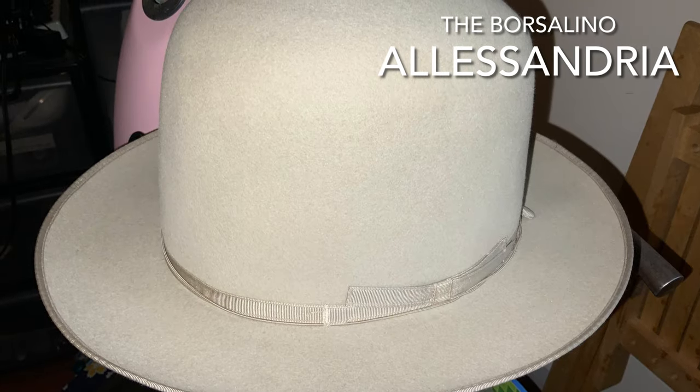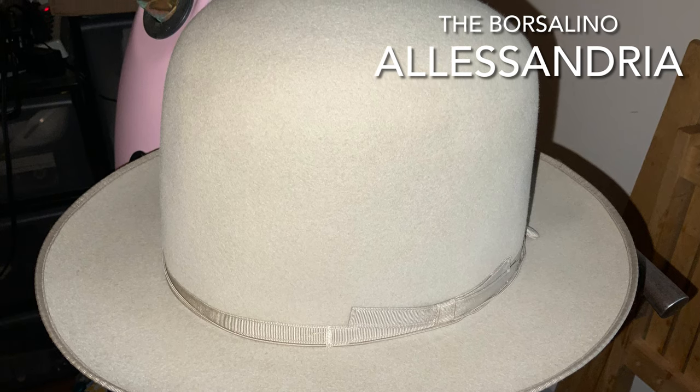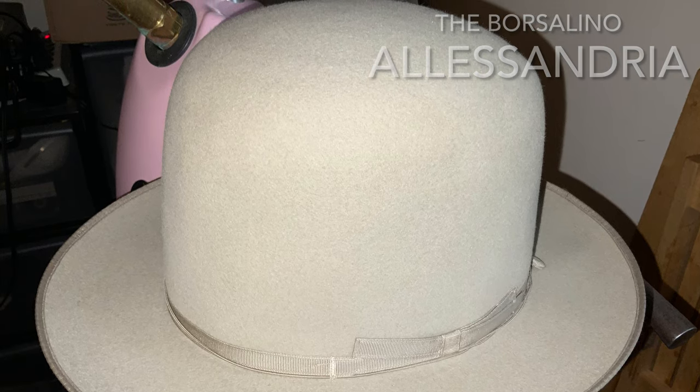A lot of people have been talking about it — there's a lot of buzz. Today we're going to unlock the mystery of one of the most iconic hats on the planet: the Borsalino Alessandria. Hey everybody, welcome back. It's Kevin, good to see you today.